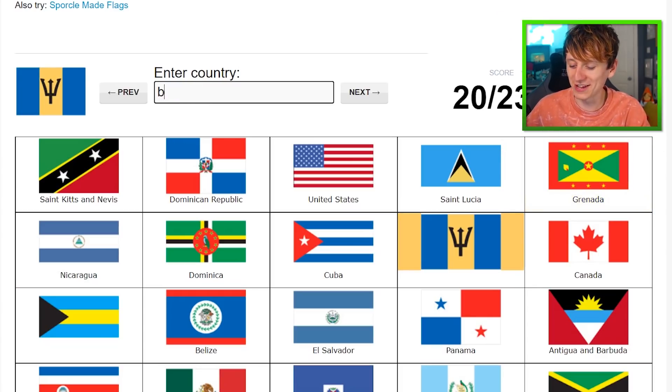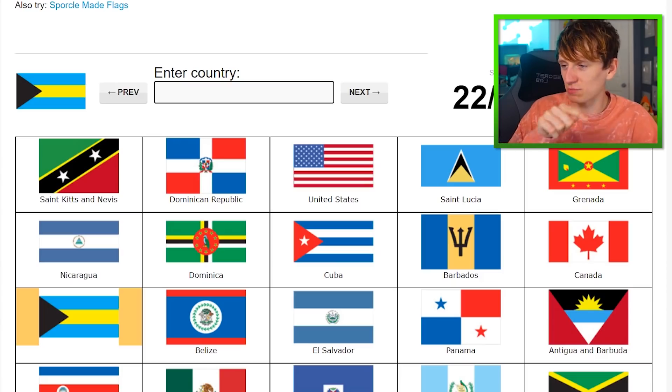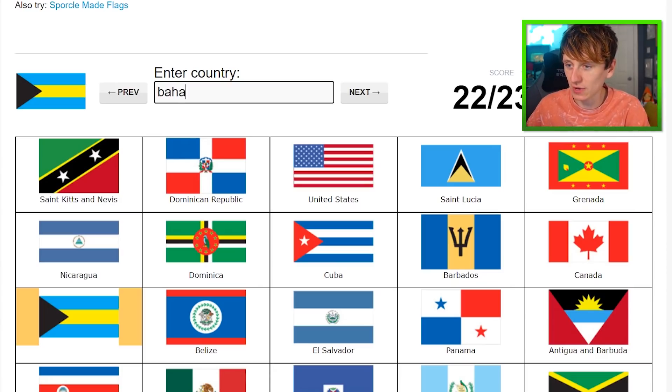Barbados. Mexico. The only one we don't know — there is a B, whatever this is begins with B, so it must be the Bahamas. Bahamas.